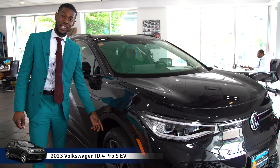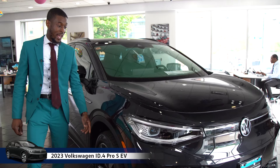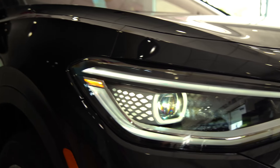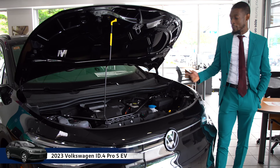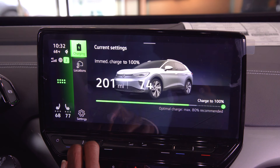The ID.4 comes with 20-inch alloy wheels and all-season tires and daytime running LED lights. When fully charged, the ID.4 can give you a driving range of 255 miles.